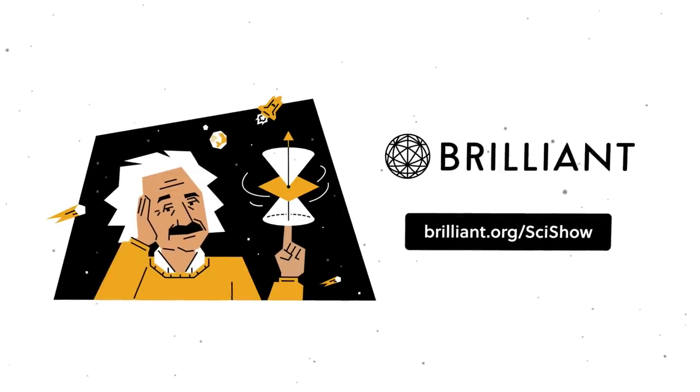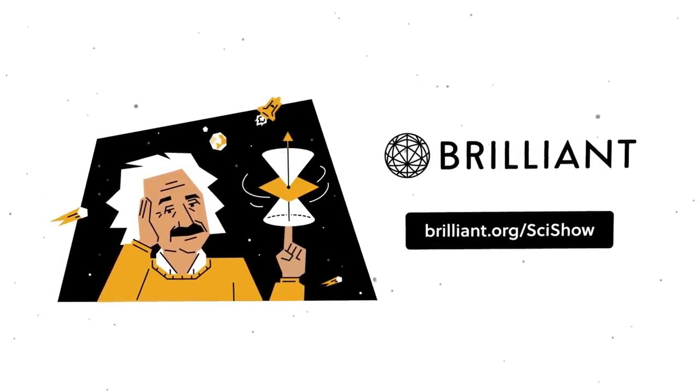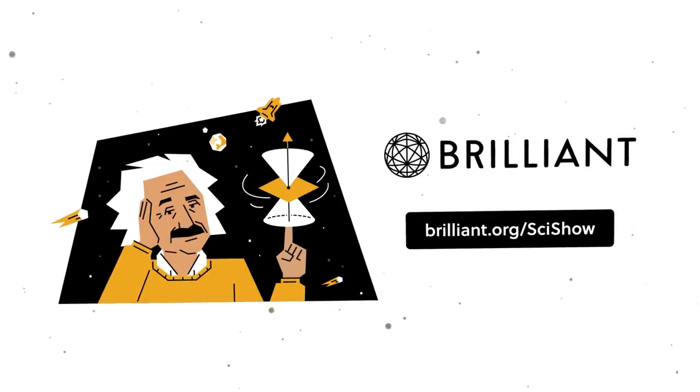Thanks to Brilliant for supporting this episode of SciShow. If you're looking to grow your STEM skills this year, head to Brilliant.org/SciShow and check out their scientific thinking course.